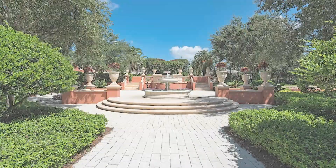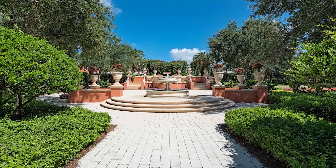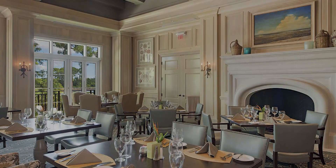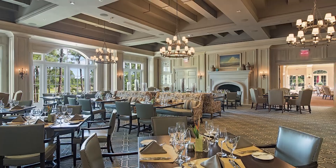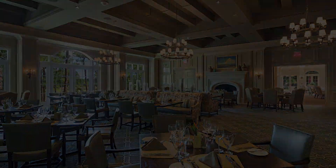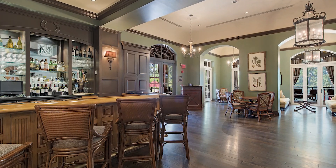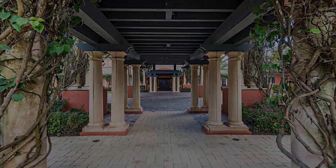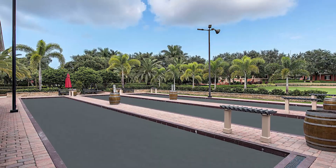Mediterra is a world-class club. I've been working with homeowners in Mediterra for over 17 years and it's ranked among the top 50 clubs in the US. Mediterra continues to grow with its members, and that's evident with the 12 million dollar expansion and renovation that will begin this summer. There's a reason why Mediterra is an award-winning club and has been named the best place to retire in Florida.